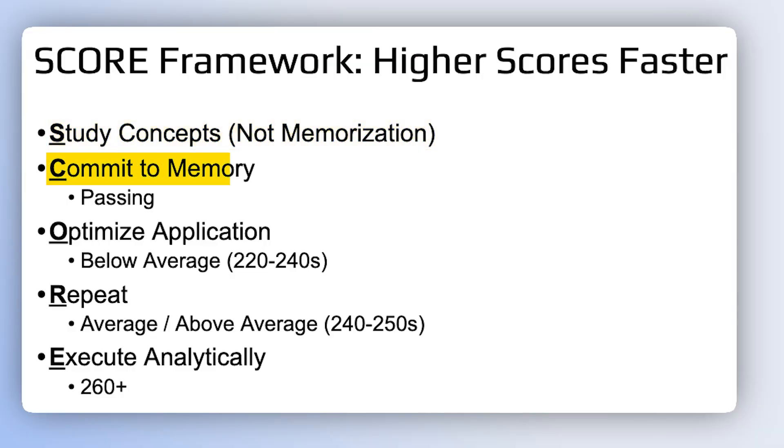The SCORE framework is a game changer for anyone looking to boost their USMLE scores at any level. By studying conceptually, committing to memory, optimizing application, repeating, and executing analytically, you'll be well on your way to dominating these challenging exams.